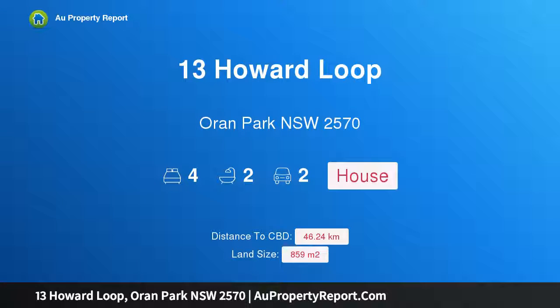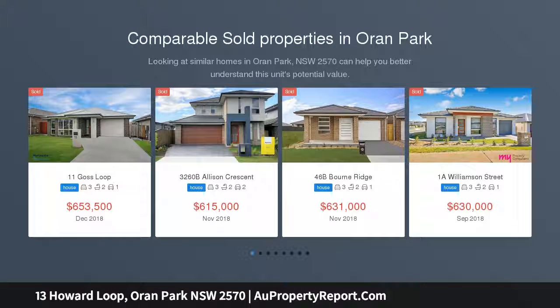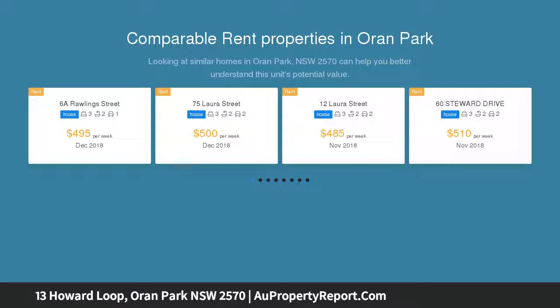Introducing 13 Howard Loop, Oran Park, New South Wales 2570. A unique architecturally designed house and land package full of character and appeal. This impressive residence is defined by superior quality construction, immaculately presented and crafted to create a life-filled home of luxury.